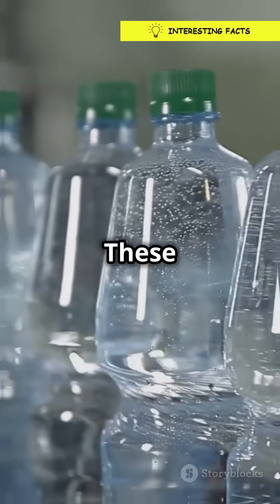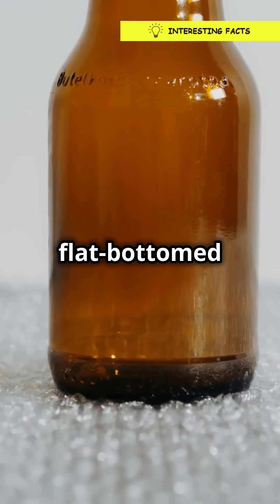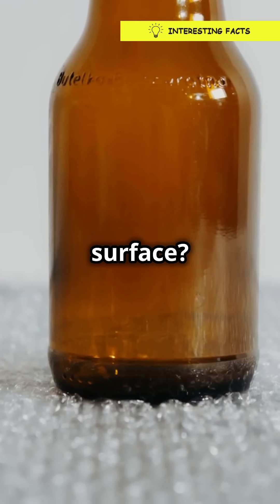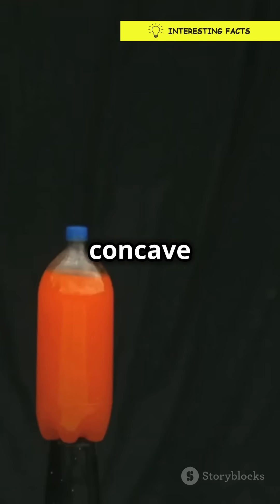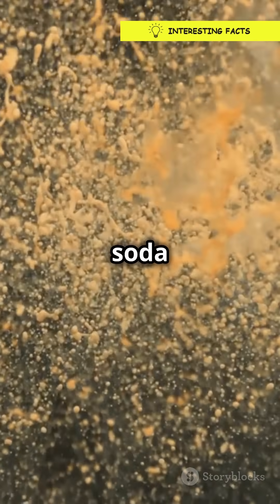But wait, there's more! These punts also make the bottle more stable. Ever tried standing a flat-bottomed bottle on a wobbly surface? Disaster waiting to happen. The concave shape gives bottles a sturdy base so they're less likely to tip over and create a sticky soda tsunami.